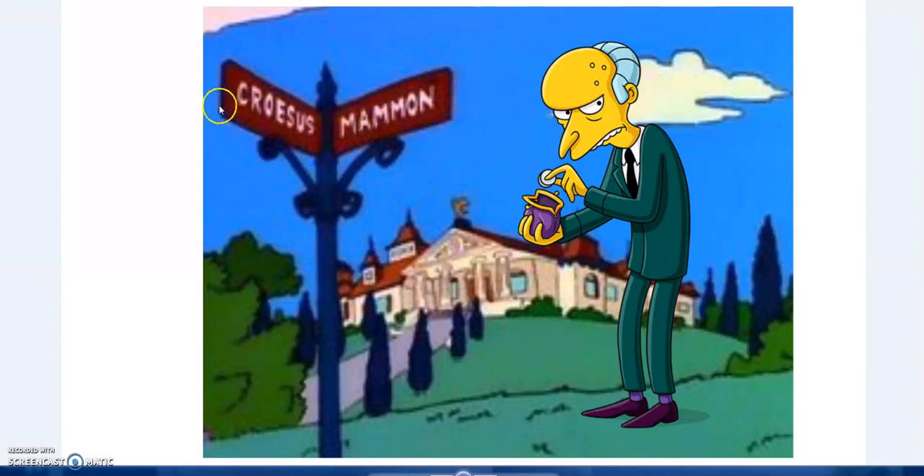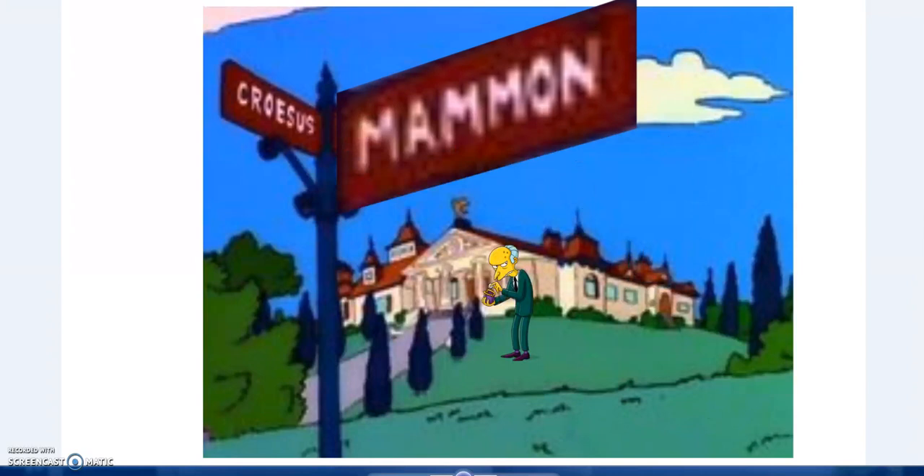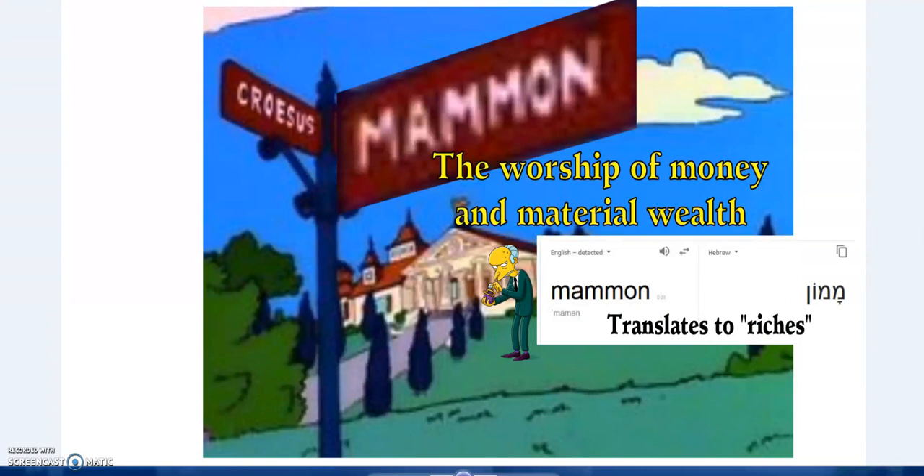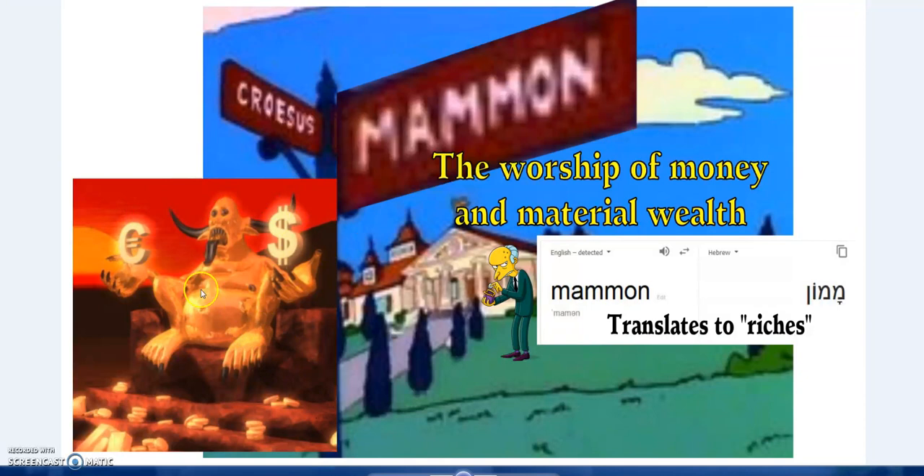Mammon is a name probably most people will be familiar with, but Croesus less so. Mammon - that's the worship of money and material wealth. To worship Mammon - as they say in the Bible, you can't serve two masters. They don't name Mammon specifically, but that's what they're hinting at. In Hebrew, it translates to riches or wealth. That's what Mammon is.